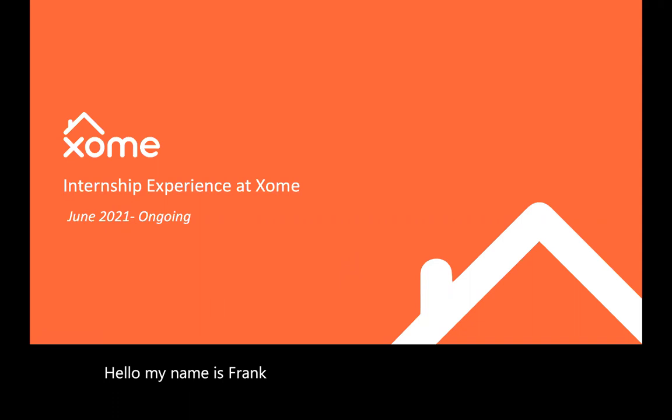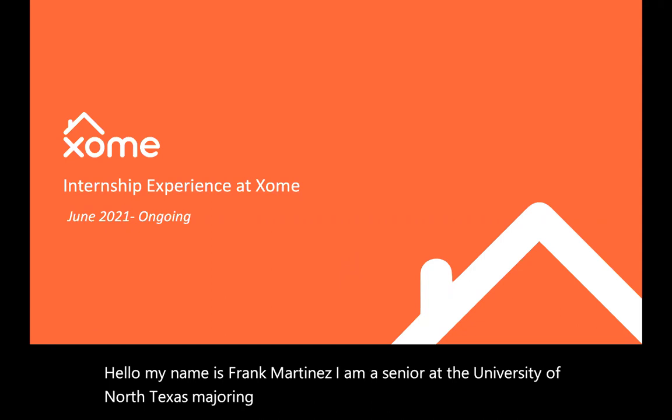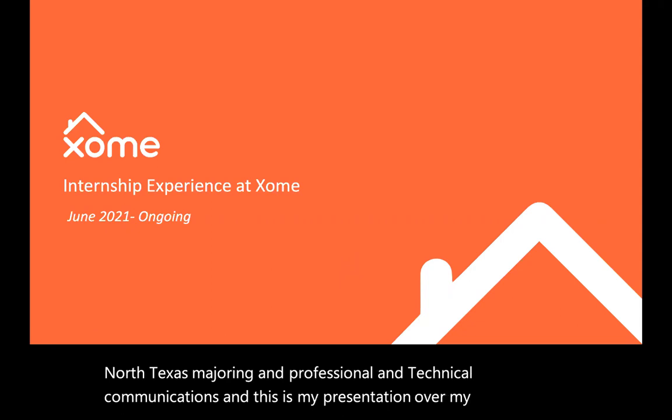Hello, my name is Frank Martinez. I am a senior at the University of North Texas majoring in professional and technical communications, and this is my presentation over my internship experience at Zome.